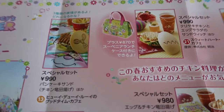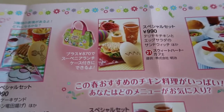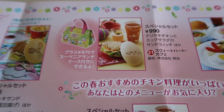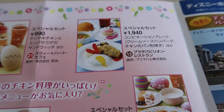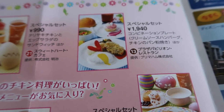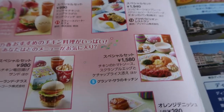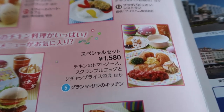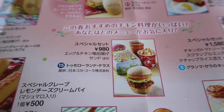Then we have the pancake chicken sandwich, which is always good — that's at the Huey Dewey Louie Good Time Cafe. We also have this egg-shaped sandwich with egg salad at the Sweetheart Cafe, and you can get a souvenir lunch case with it. Over at the Plaza Restaurant there's a hamburger with white sauce and an egg yolk on top to make it look like an egg. At Grandma Sara's there's a very hearty ketchup rice that looks like a cracked egg with scrambled eggs and chicken.